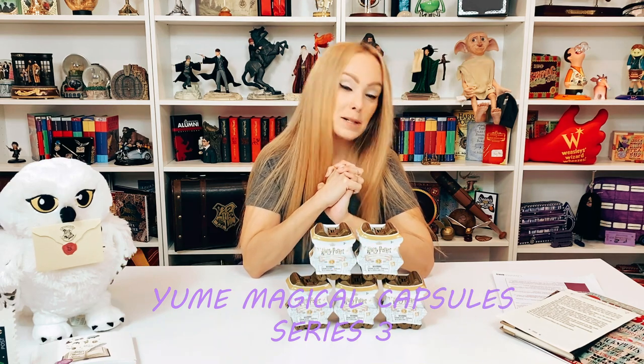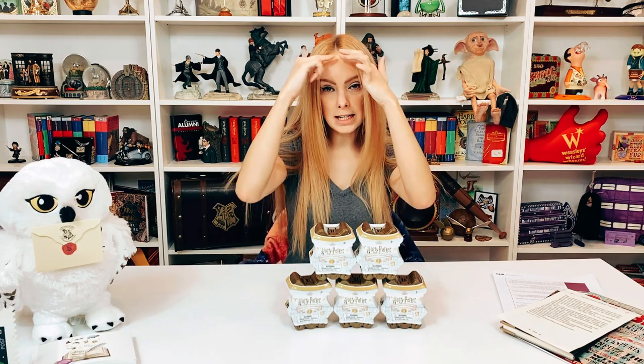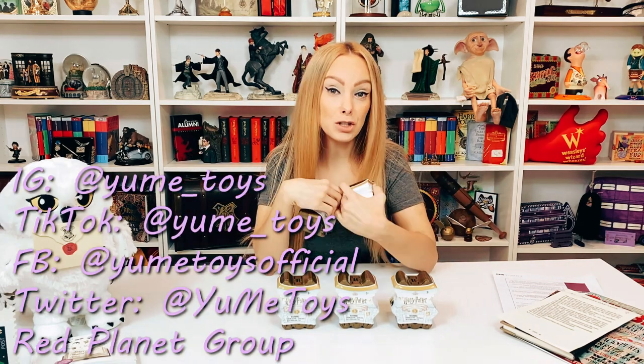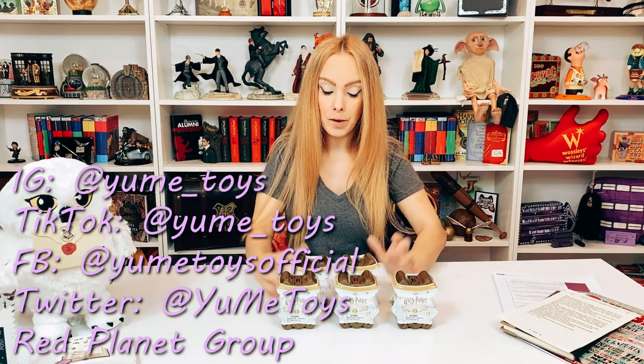Hello magical friends and welcome back to my channel, I'm Ashley and this is my magical space. Don't forget to like and subscribe and you can follow me on Instagram, Facebook, and TikTok. Today's video is an unboxing of some Series 3 magical capsules. I'm super excited and appreciate that Yumi did gift these to me. You can also follow Yumi on TikTok, Facebook, and Twitter, and thank you to Red Planet Group.